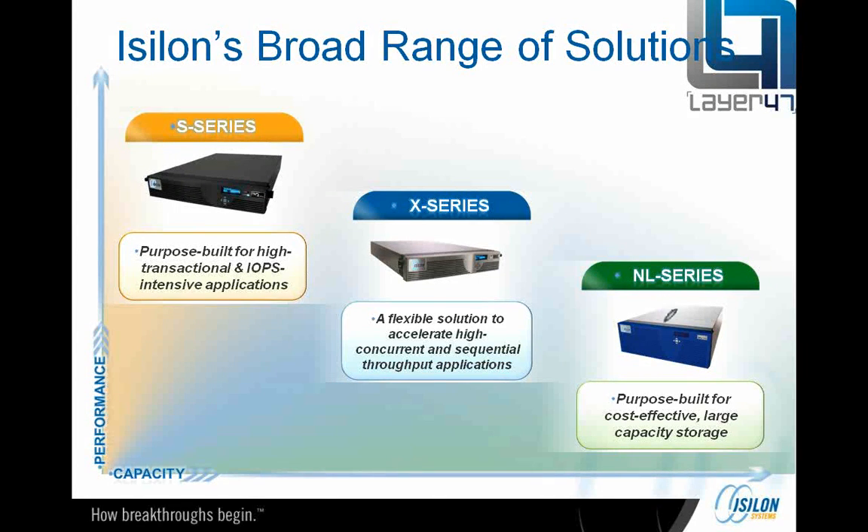Then we've got the NL-series at the bottom end here, which is really the archive and deep archive product. These nodes run to 72 terabytes in a single node and we can stack up to 96 of them together, which makes the 5.3 petabytes of X-series look small fry. You can create truly huge file systems and archives based on the NL-series.